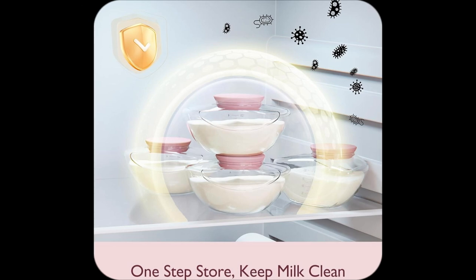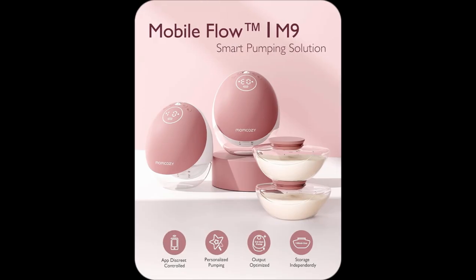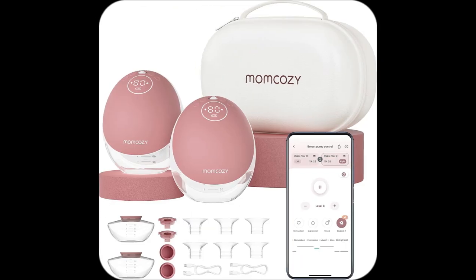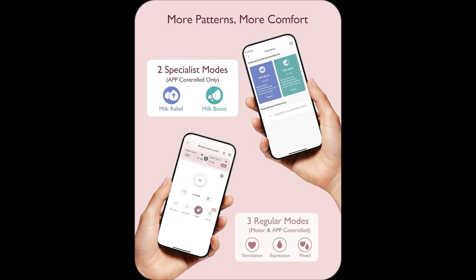Lifesaver during those busy days. And ladies, the fit is chef's kiss. With the double flange and discreet design, I feel comfy and covered whether at home or out and about. Grab yours now and join the effortless pumping revolution with MomCosy. Trust me, you won't look back.